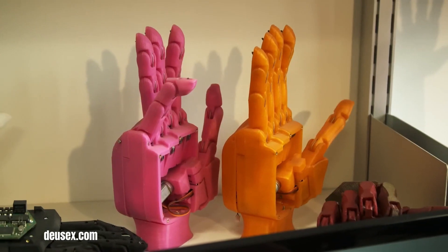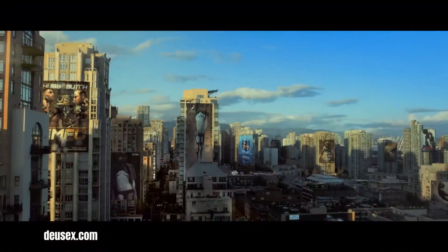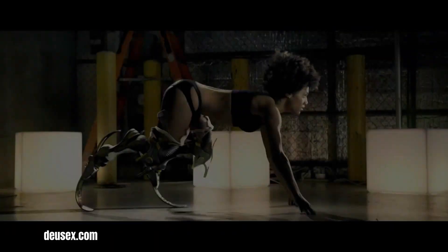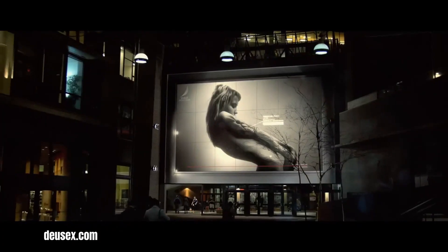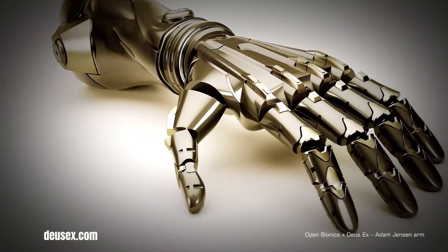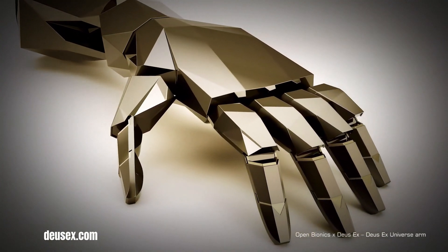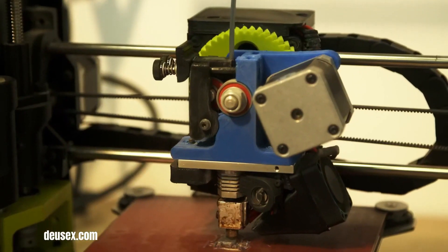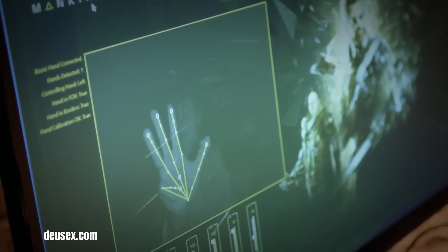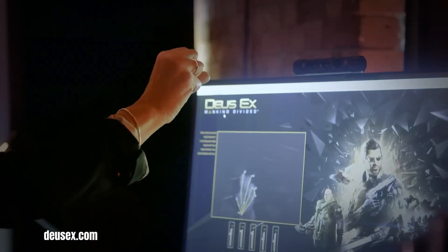By leveraging advanced engineering and sleek aesthetics, Augmented Future envisions a future where individuals of all backgrounds can access state-of-the-art prosthetic solutions, enabling them to live life to the fullest. The initiative is driven by a deeper mission to redefine the way society views disability and limb loss, transforming prosthetic limbs from mere medical devices into empowering tools that reflect personal style and identity. Augmented Future challenges outdated perceptions, proving that prosthetic users are pioneers in human augmentation rather than limited by their circumstances.